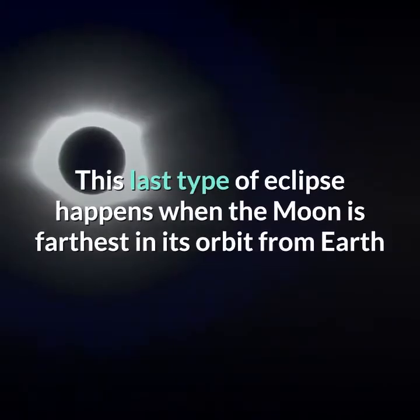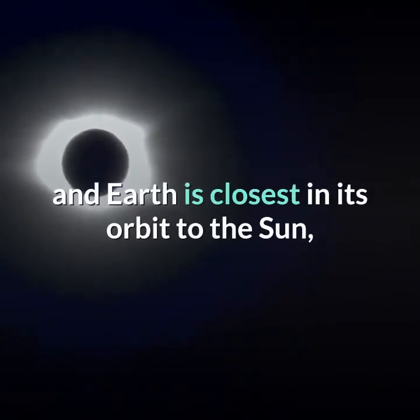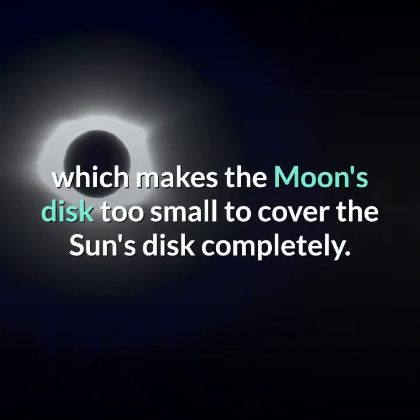This last type of eclipse happens when the moon is farthest in its orbit from Earth and Earth is closest in its orbit to the sun, which makes the moon's disk too small to cover the sun's disk completely.